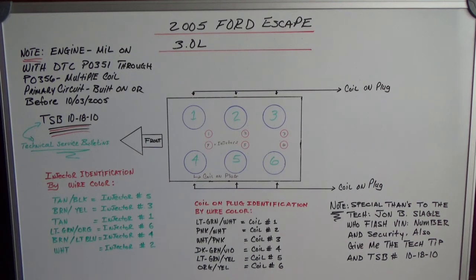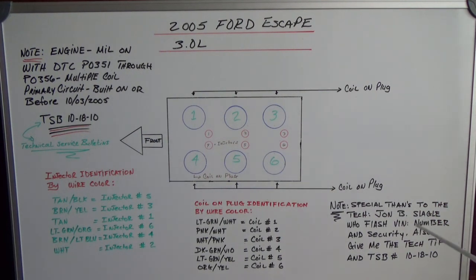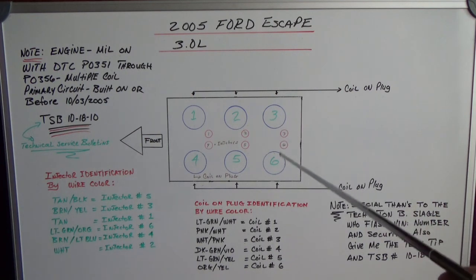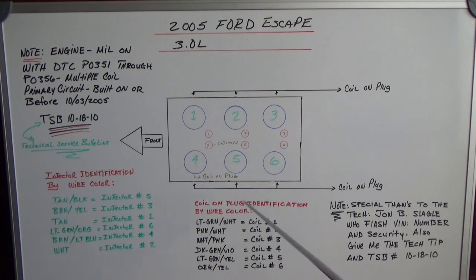They got a new computer from the dealer — a special thanks to John there who flashed the computer and did the security on the car. He also gave us a good tech tip about the TSB going on with this Ford Escape involving the computer burning, which is related to the coils. I put here a description of wire color identification with the coils — this is good to have, especially when doing engine swaps where wires can get changed and cause a misfire.